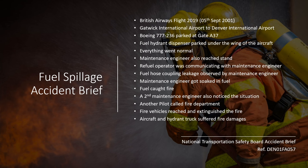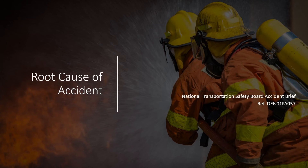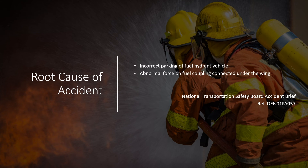The aircraft and the hydrant truck suffered fire damages. Unfortunately, the 24-year-old refuel operator died of his injuries a few days after the accident. The investigation by the National Transportation Safety Board concluded that the probable cause of the accident was incorrect positioning of the fuel hydrant vehicle, which applied an angled force on the fuel hose coupling connected under the wing of the aircraft. This force was responsible for fracturing the adapter ring, leading to a leak in the pressurized fuel flow. What actually ignited the fuel could not be determined.